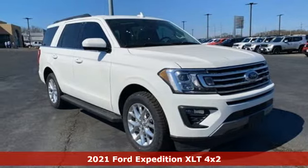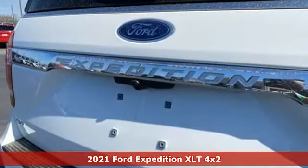Here's a new 2021 Ford Expedition. Built on tradition, built to last. Ford.